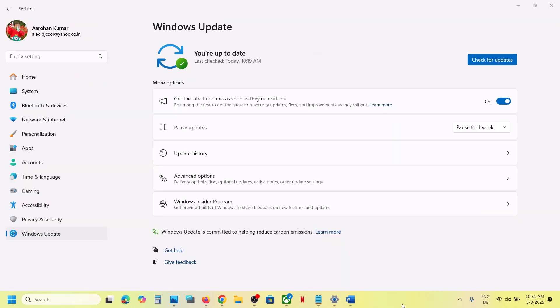First of all, you can try to pause the update and then resume the update. Here you can see the pause update option — just pause the update. Once you pause it, click on resume updates. This process will take some time. Check if it's still not working, then please follow the rest of the steps shown in this video.